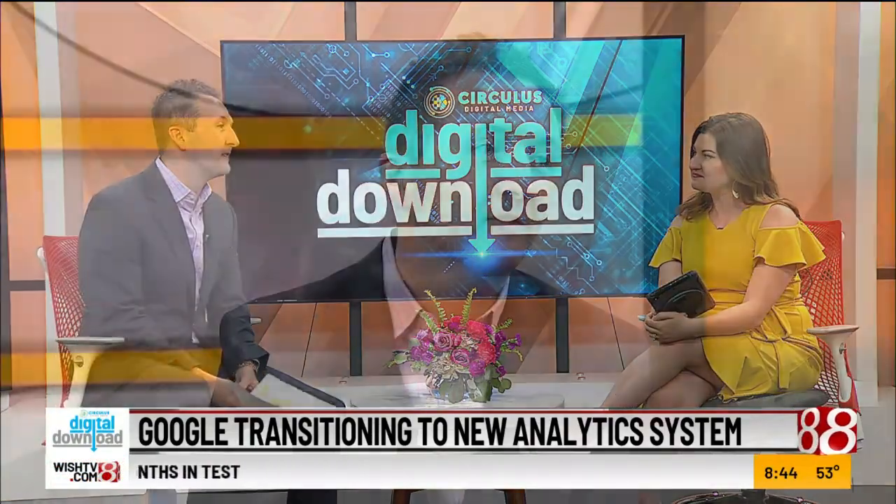Let's talk about Google Analytics. It's changing and the deadline is here, effective July 1st, just a couple of weeks away. Google Analytics as we've known it is transitioning. They're favoring Google Analytics 4, so Universal Analytics is going to stop tracking data on your website in just a few weeks.